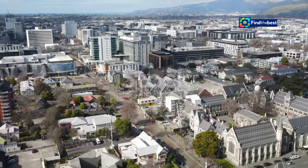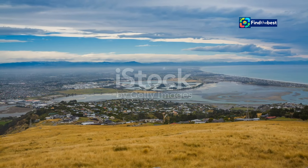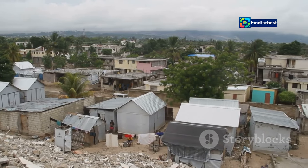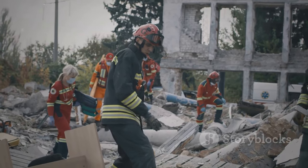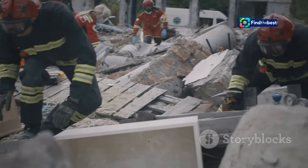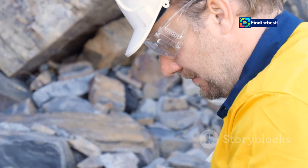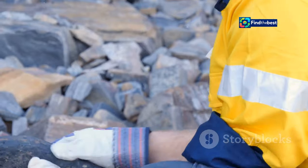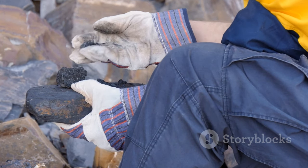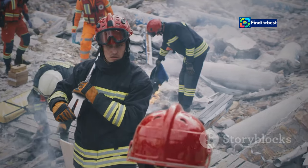The 2010 and 2011 Canterbury Earthquakes, which devastated the city of Christchurch, serve as a stark reminder of the importance of understanding and respecting active faults. These seismic events caused widespread damage and loss of life, highlighting the need for better preparedness and mitigation measures. The upgraded ActiveFaults database, with its high-resolution data, would have been an invaluable tool in the aftermath of the Christchurch earthquakes, providing detailed information on fault lines crucial for assessing risk and guiding emergency response efforts.